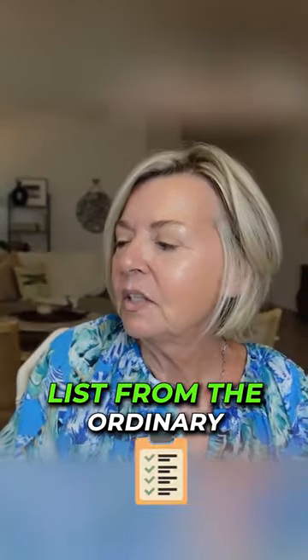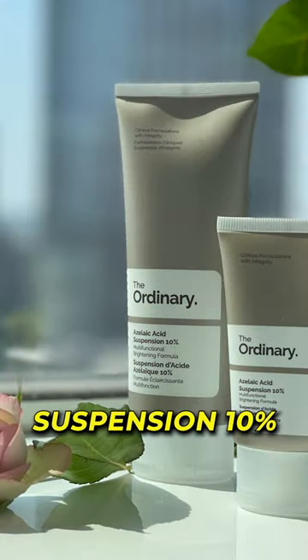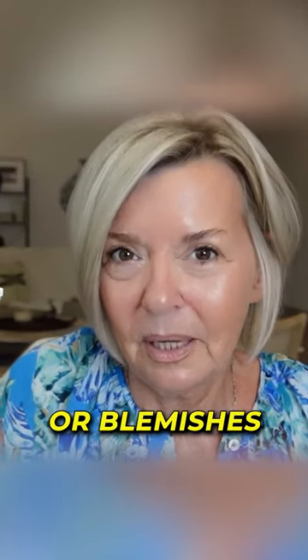Next up on the bestseller list from The Ordinary is the Azelaic Acid Suspension 10%. This is a wonderful product to help with skin breakouts or blemishes.